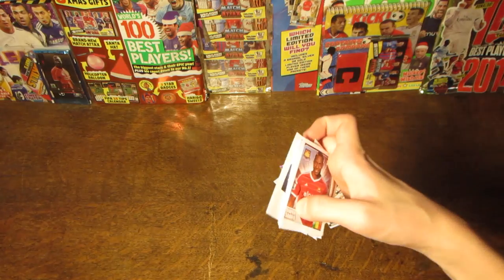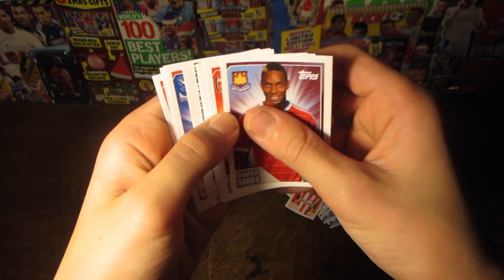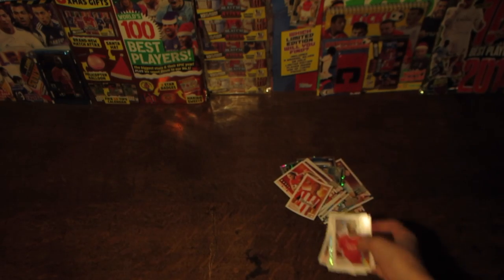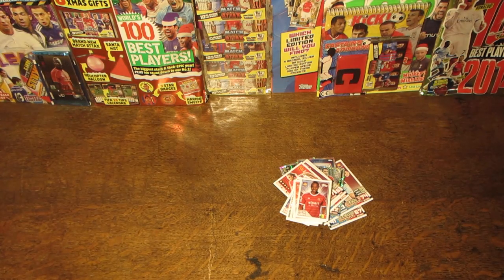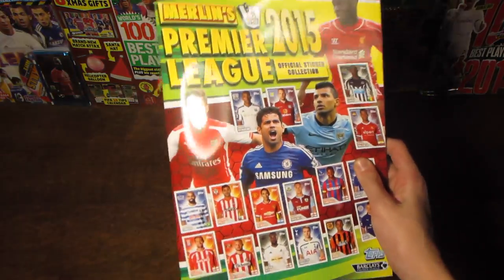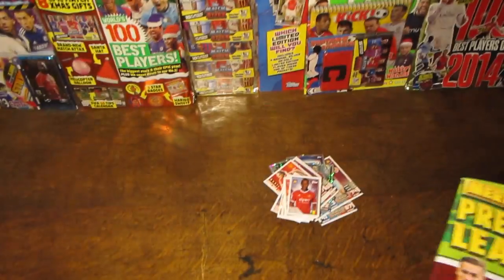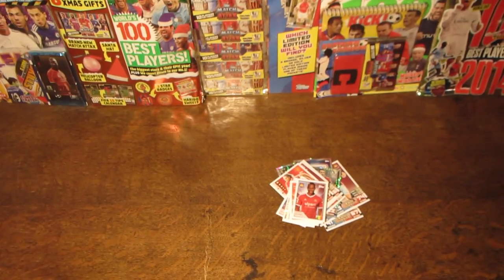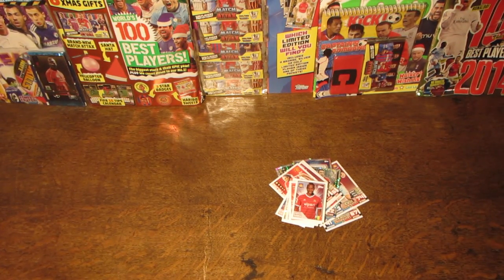So yeah, that concludes this pack opening and also magazine review for the Match of the Day Christmas Special sold at Tesco's. Exclusivity is offered by Tesco's for this Merlin sticker album and 2-pack, so make sure to buy it from there. Thanks for watching — I hope you did enjoy the video. If you did, please hit that thumbs up button, and I'll see you next time. Thank you.